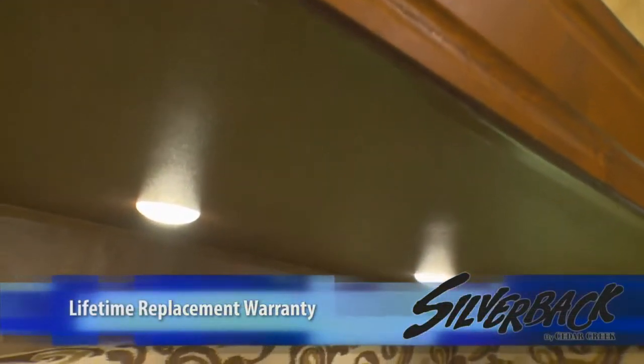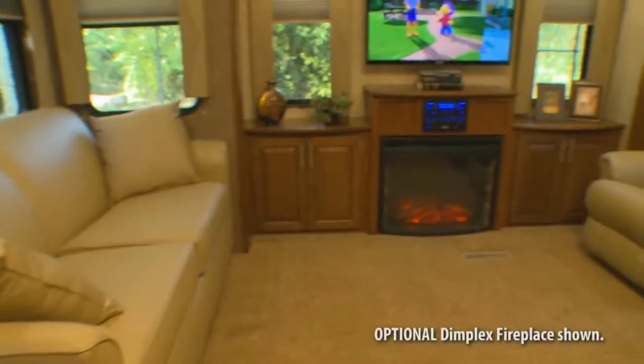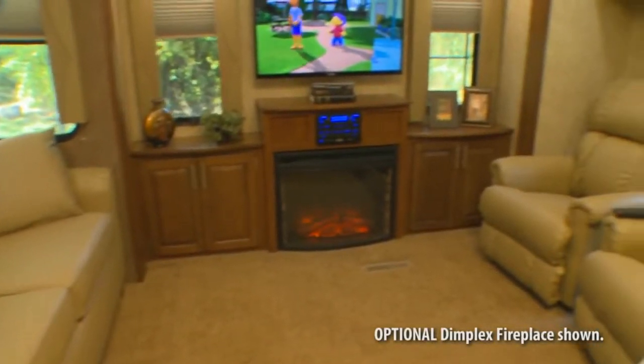People also notice the LED lighting, which offers brighter light and less power consumption on the battery. Our living rooms come with an extensive list of standard features.